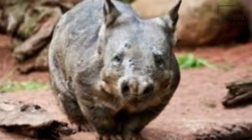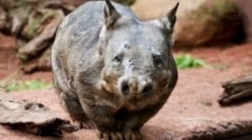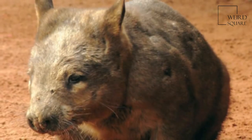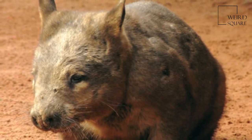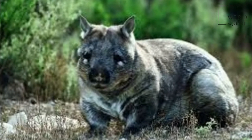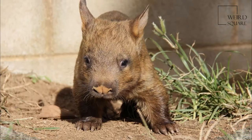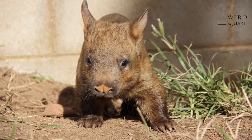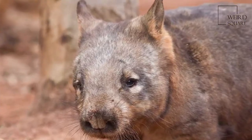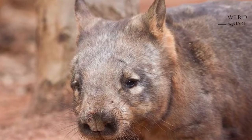Among the oldest southern hairy-nosed wombats ever documented were a male and a female from Brookfield Zoo just outside Chicago. Their names were Carver, which lived to be 34, and his mother Vicki, which lived to be 24. In South Australia in 2010, a domesticated wombat named Wally was also reported as having reached the age of 34. The oldest currently living captive southern hairy-nosed wombat is Hamlet at the Toronto Zoo at age 33.